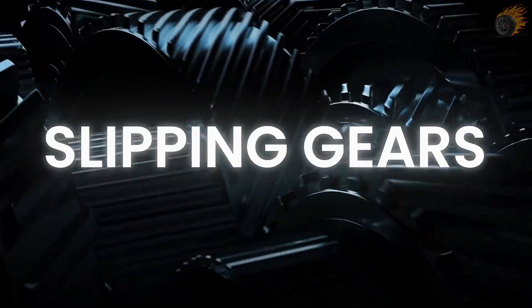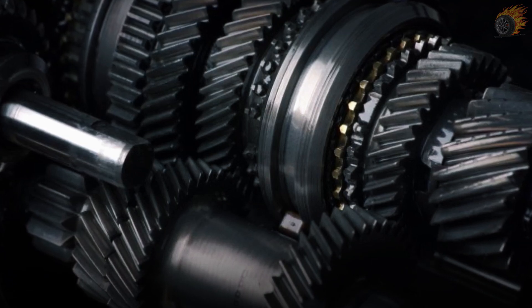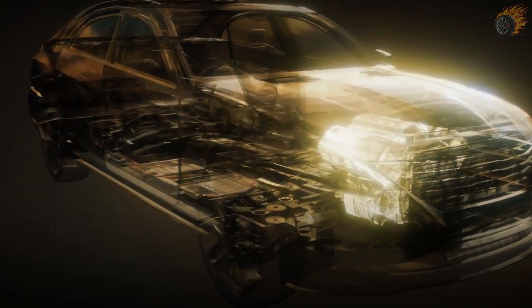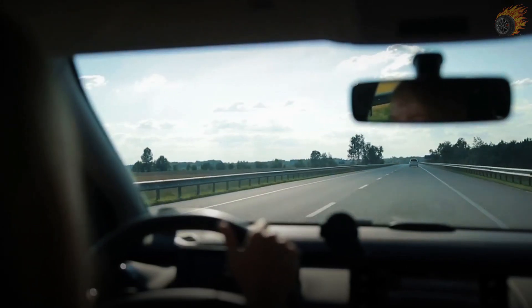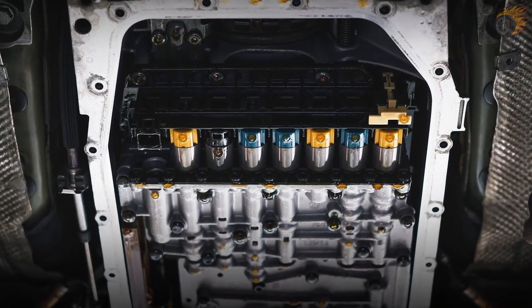5. Slipping gears. This symptom occurs when your vehicle unexpectedly changes gears or loses the ability to stay in the correct gear. This issue can be alarming, as it affects the car's performance and safety. The solenoid's job is to control the flow of transmission fluid that engages the gears. When it fails, the fluid flow becomes irregular, causing the gears to slip in and out. This can lead to a loss of power and control, making it difficult to drive smoothly — and especially dangerous on the highway. To fix this, identify the malfunctioning solenoid and replace it immediately.